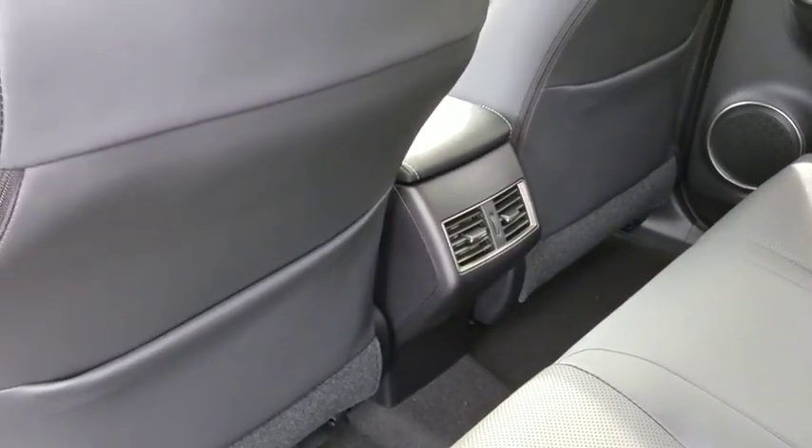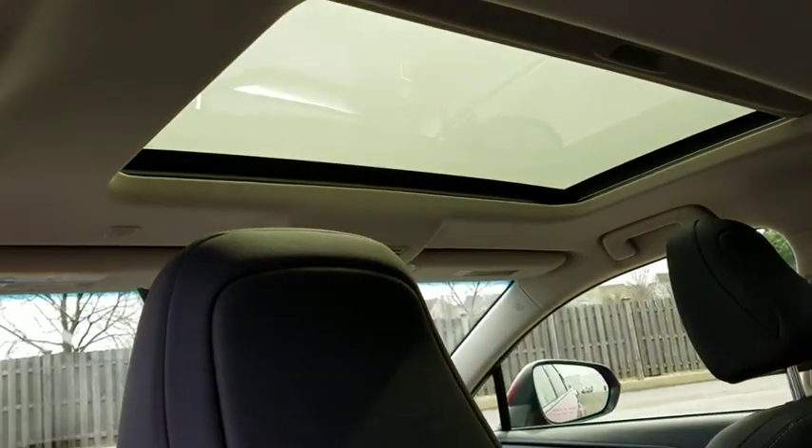Floor mats, aluminum wheels, four-wheel disc brakes, climate control, and cruise control. Come take a test drive today!